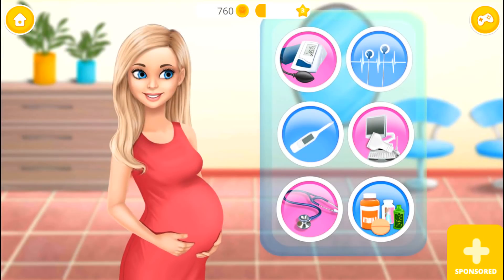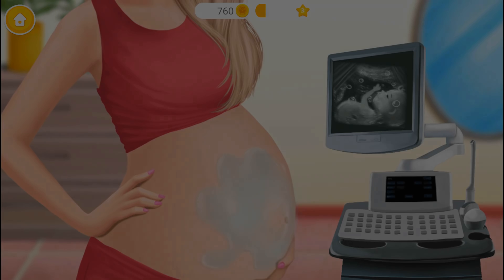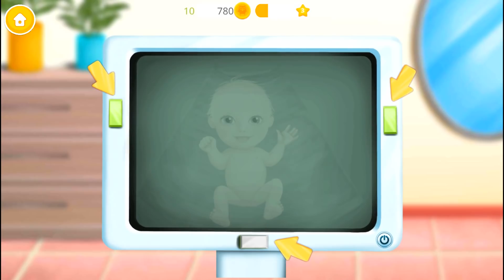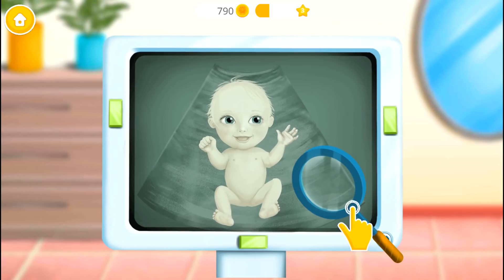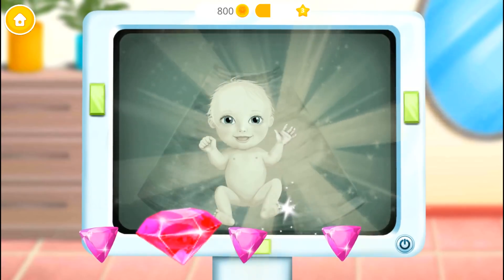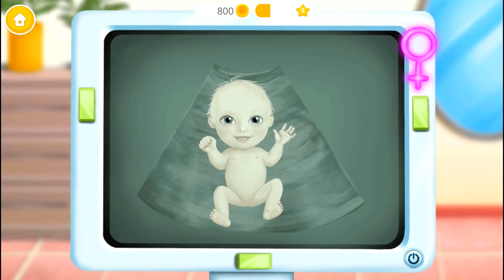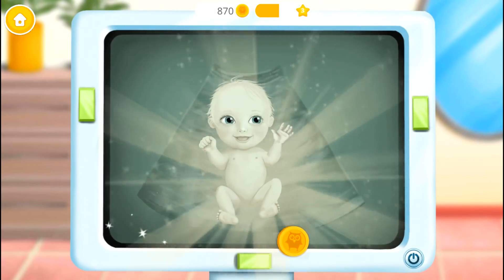Let's check my health. Let's find out baby's gender. Turn it on. Let's take a closer look. I'm so happy. My sweet baby girl. I'm so happy. Awesome! You did great!